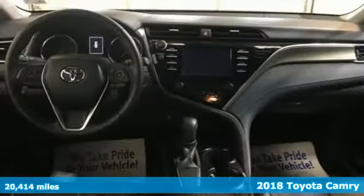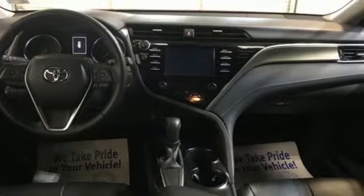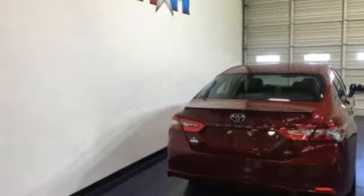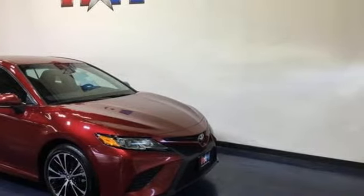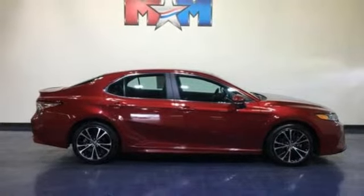It boasts an impressive list of features like these: smart device navigation, smartphone wireless charging, manual tilting steering column, wireless phone connectivity, manual telescoping steering column, automatic transmission, gas pressurized shocks, and i4 engine. See what it can do for you when you take it for a test drive.